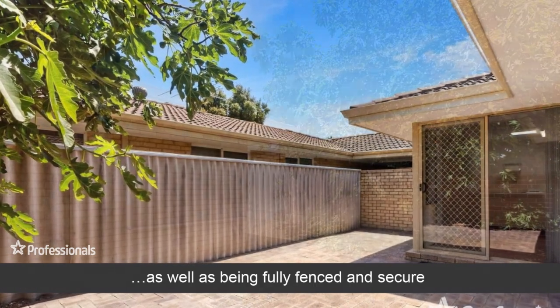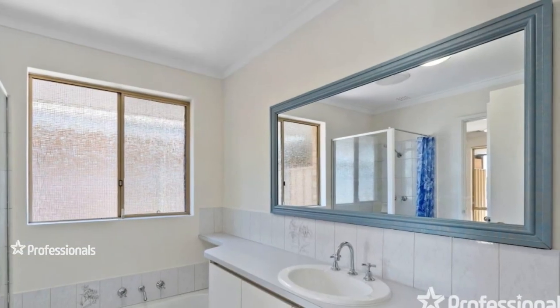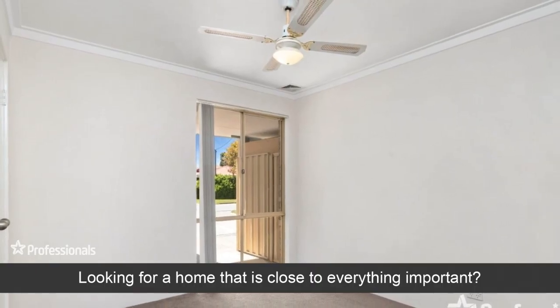Add to that easy-care gardens. Looking for a home that is close to everything important?